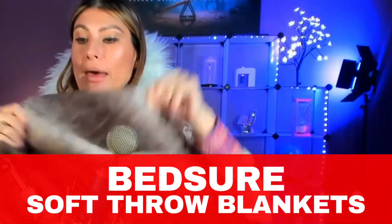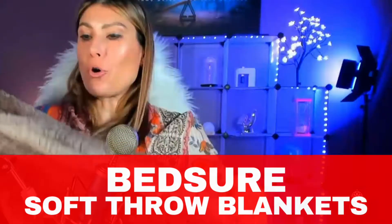This is the Beture Soft Throw Blanket. This is the thing — the comfiest, most comfortable. This is my favorite blanket, and not only my favorite, but all of the members of my household, including my cats. We all love this one.